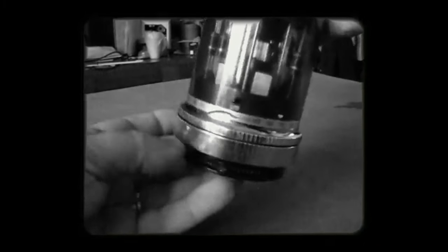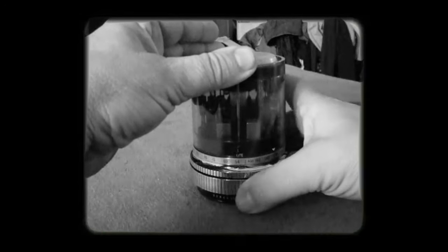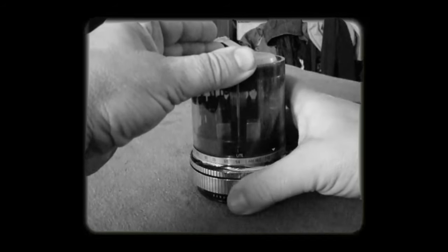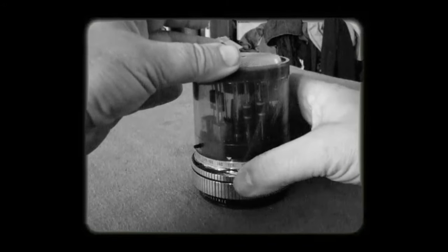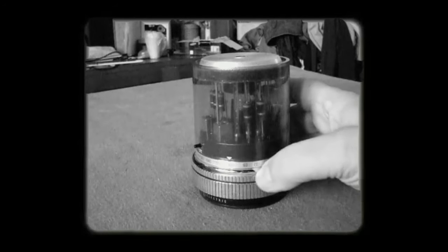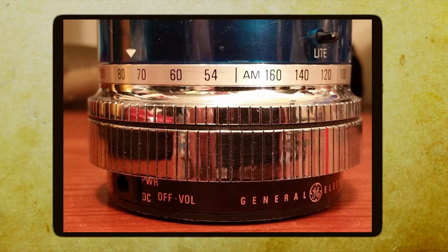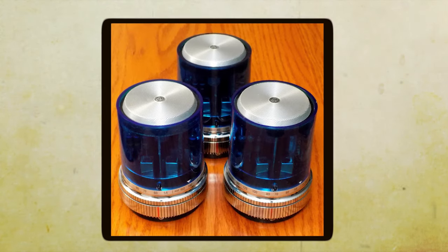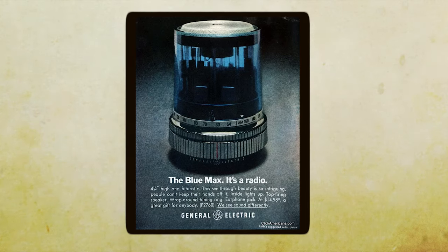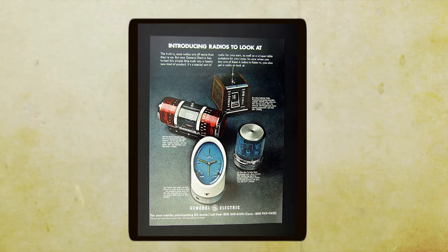The sound quality was also a standout feature. The Blue Max featured high-quality speakers that delivered crisp and clear audio, designed to take advantage of the latest advancements in speaker technology and acoustic design. The Blue Max was a symbol of progress and innovation, representing the transition from traditional analog radios to the digital age. It appealed to those who wanted a taste of the future in their everyday lives, and its striking design and advanced features set it apart. Owning a Blue Max was about being a part of the future.